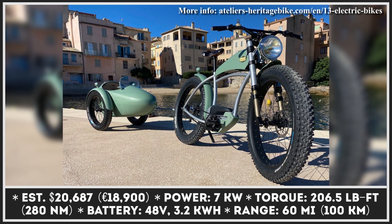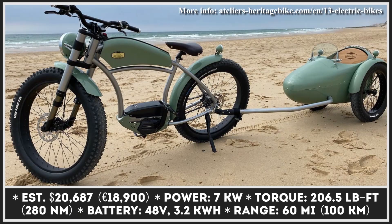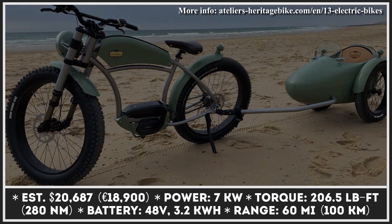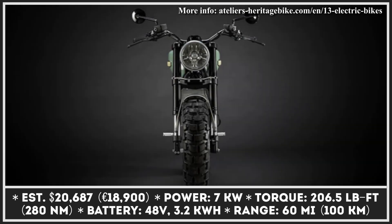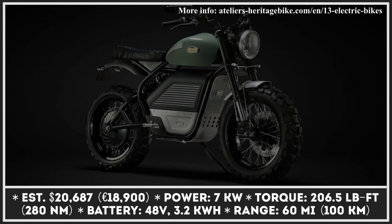If you're regularly following our EV News Roundups, you should be familiar with the Atelier Heritage bike. We've recently covered their stunning retro-style electric bicycle with a sidecar, and today we'd like to briefly overview the newest EV by this French manufacturer. This time, it's an electric scrambler bike influenced by the motorcycle heritage of the past century.